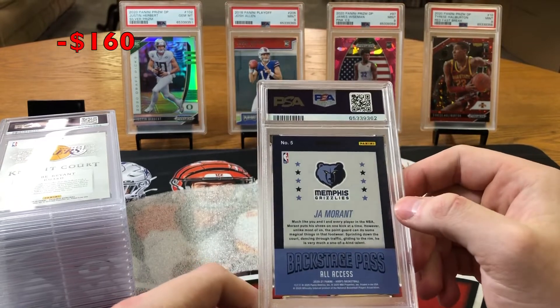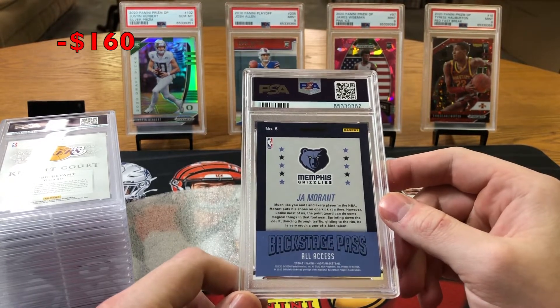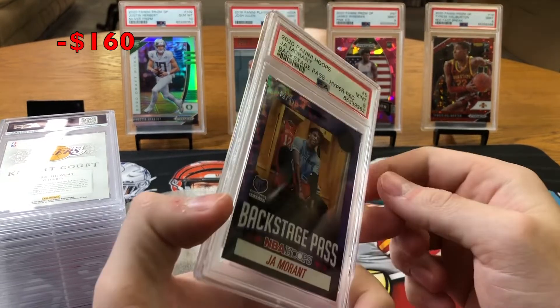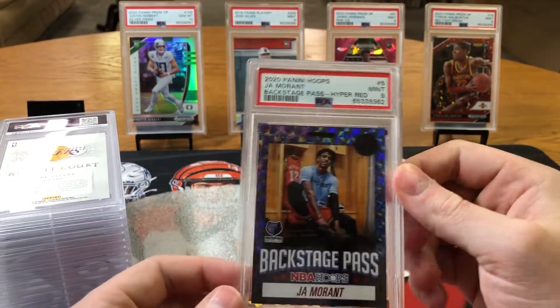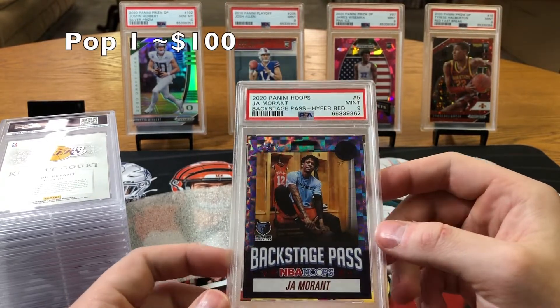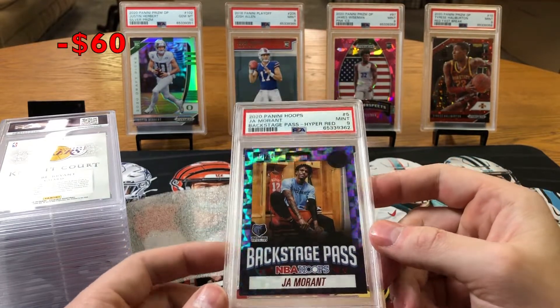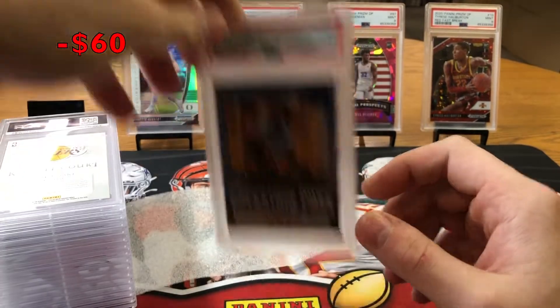2020 Hoops Basketball second year All Access Ja Morant. It's out of 99 — I got a 9 on it. I'll take that. Nice Ja Morant backstage pass Hyper Red 9. That's a beautiful card out of 99. Second year. Jaws of Stud.